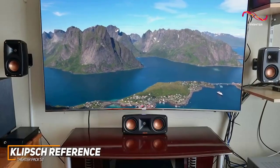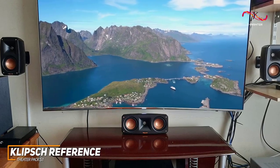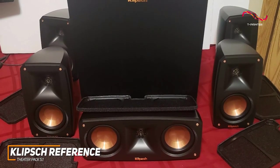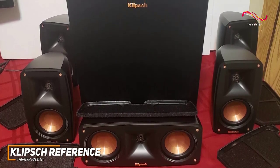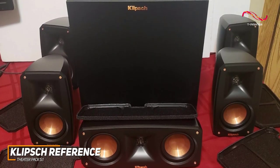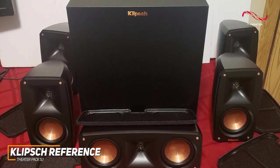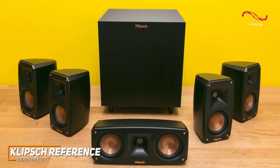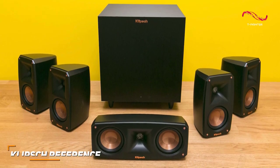You also get 5.1 surround sound, or you can opt for a Dolby Atmos-supported variant for a slightly higher price. The Klipsch Reference Theater Pack 5.1 is a solid performer that consistently delivers quality audio, and it features flexible mounting options, excellent acoustic performance, and built-in surround sound to deliver an immersive listening experience. If you want a quality home theater system that won't take up much space but can still produce quality sound, then this is an ideal choice.